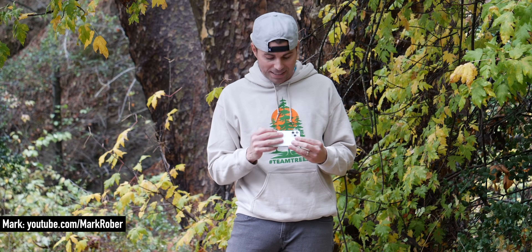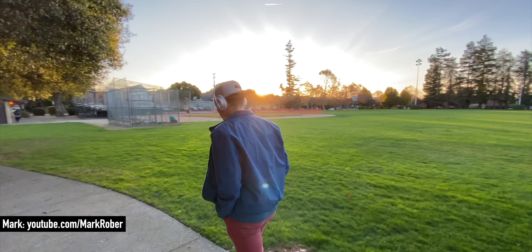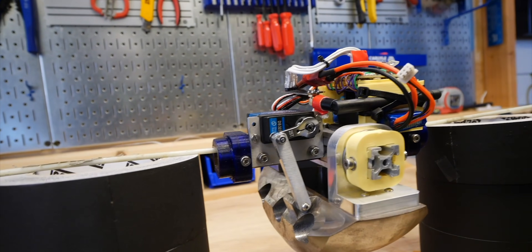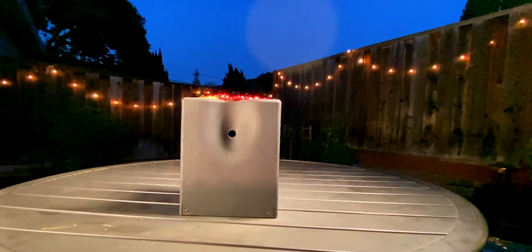My favorite tech of 2019 would be the iPhone 11 Pro, primarily because of its wide angle lens. I actually use my iPhone a lot to shoot run-and-gun simple b-roll shots for my videos just because it's so convenient. So having access to that new lens for cool slow-mo shots like this just makes me really happy.